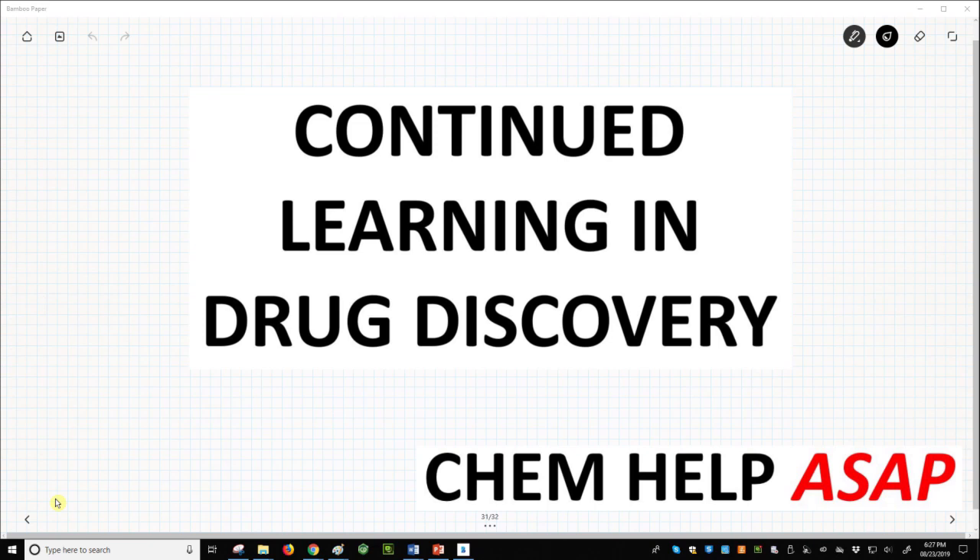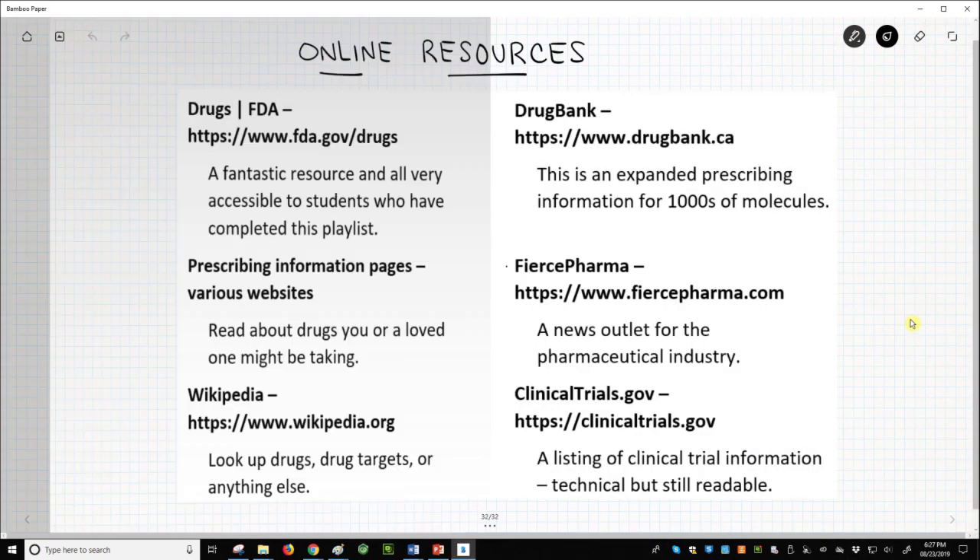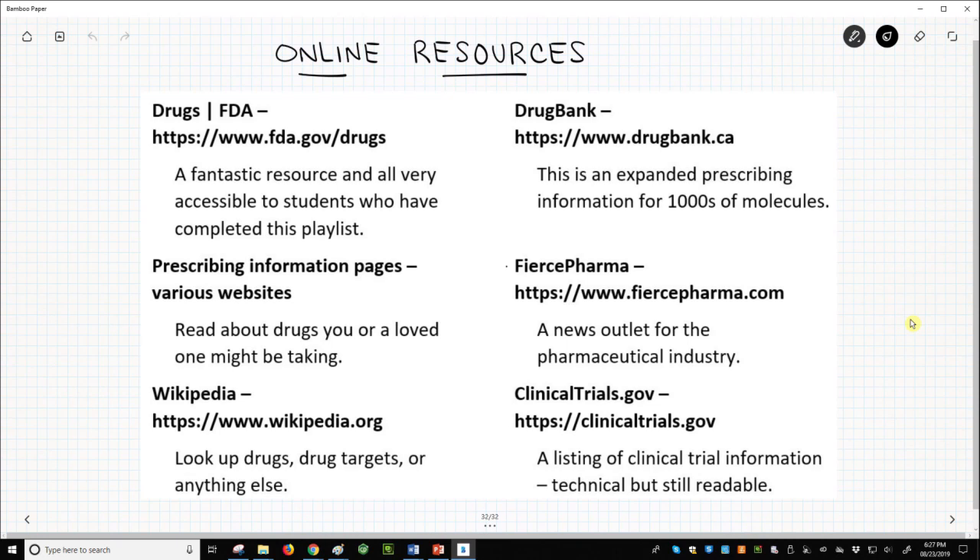This last video in the playlist is about free online resources of information that you might find interesting. Here are six recommended websites.